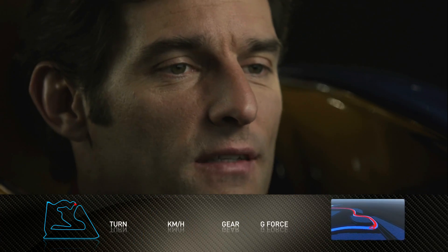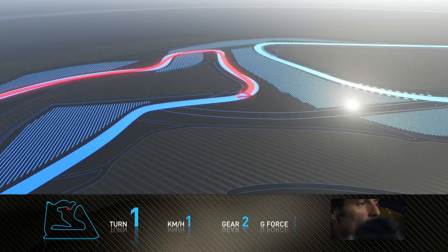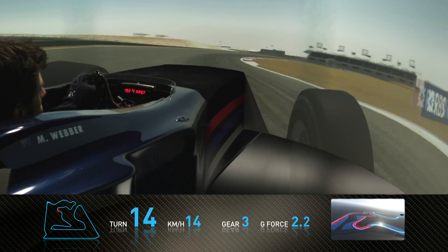Two right-handers, the second one very, very tight, accelerating away. And then we rejoin the circuit into a double sequence of corners, which is a bit faster.